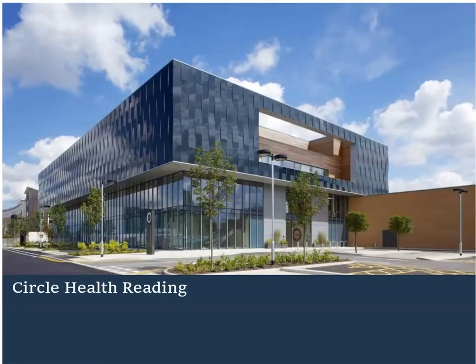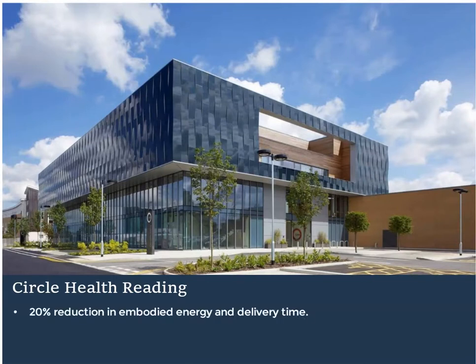Designed by Brydenwood on behalf of Circle Health, the building makes extensive use of design for manufacture, helping to reduce embodied energy, construction time by 20% and cost by 28%.